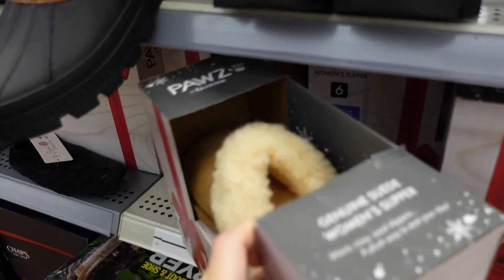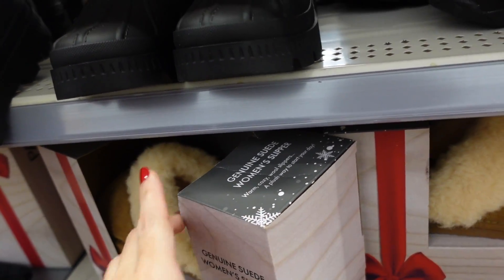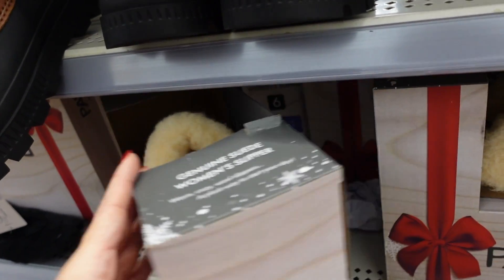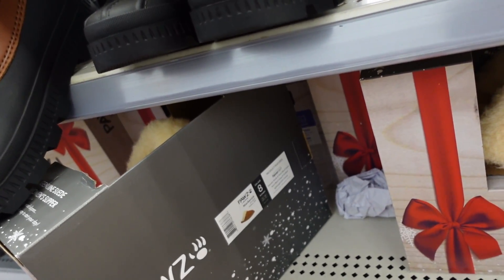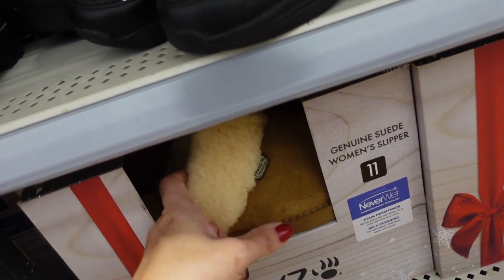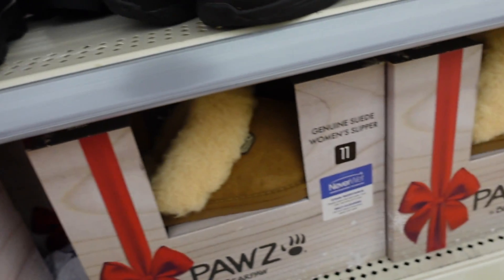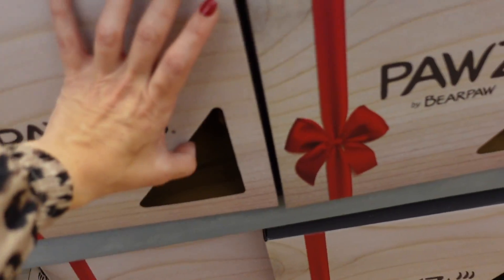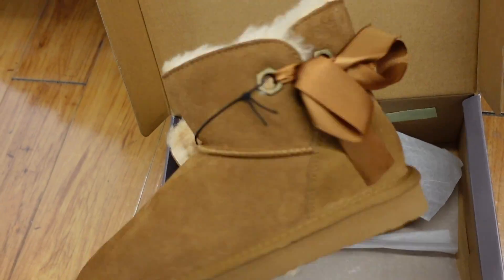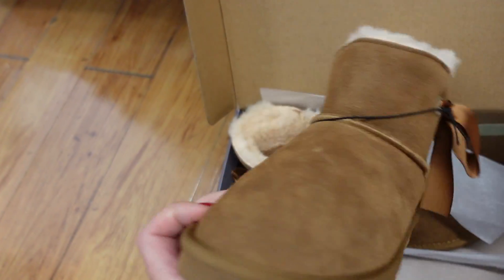Seeing lots of the Bear Paw style slippers — genuine suede with real wool combo just like Uggs but way more affordable. They also have Never Wet technology so you don't need to treat them, and a rubber bottom so you can wear them outdoors. Only seeing them in the camel color right now.